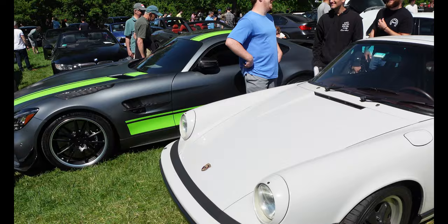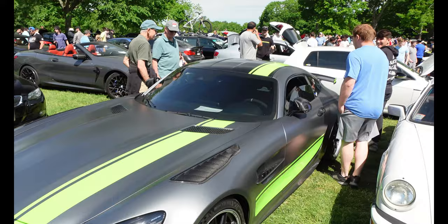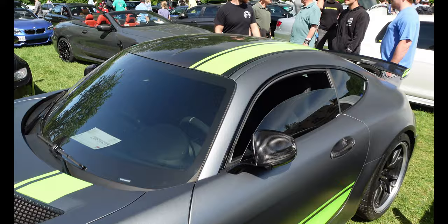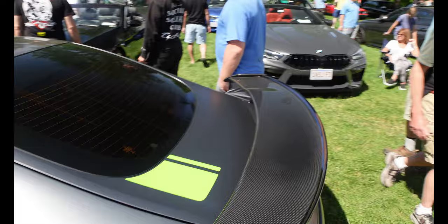Right next to it you got the AMG GT R — I love that neon green stripe. This is a nice color too. Look how wide it is — so nice. Carbon fiber louvered fenders, carbon fiber on the side mirrors, even a carbon fiber top. Check out the spoiler too — wow, bad boy.